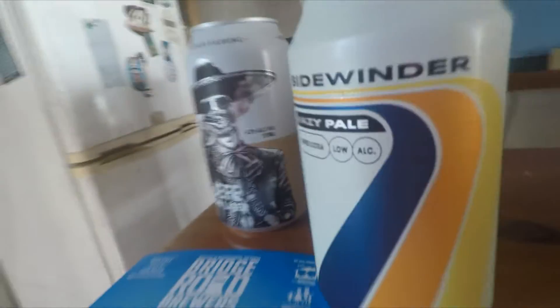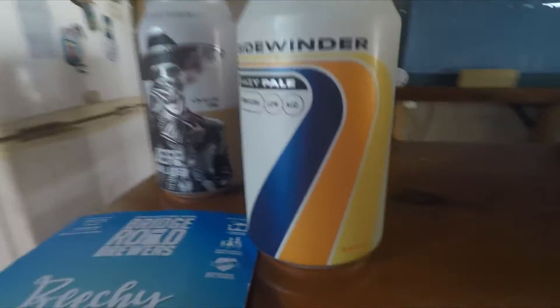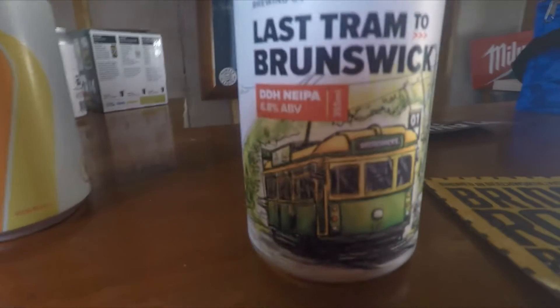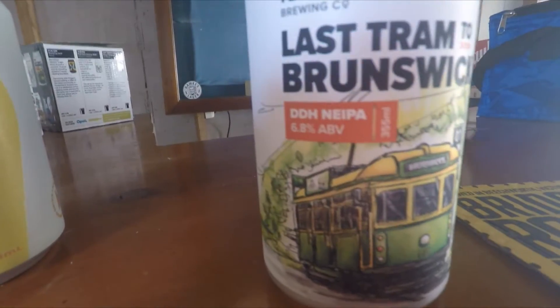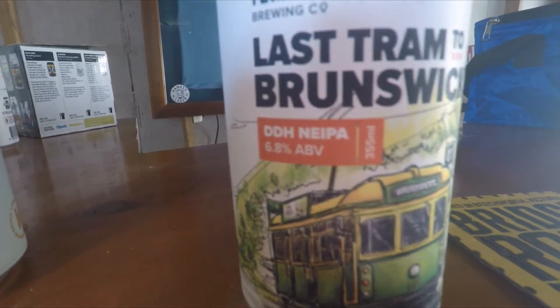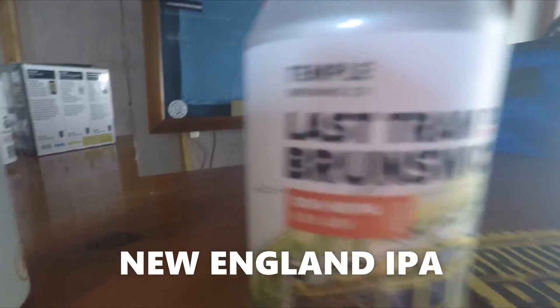Super ultra low alcohol — I think that was one percent. Pretty cool can, 70s design. From Temple Brewing Company we have the Last Tram to Brunswick, which is a DDH NE IPA — a Northern English IPA at six point eight percent. Cool can again.